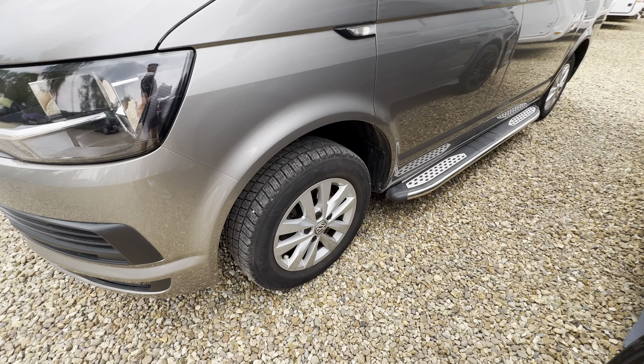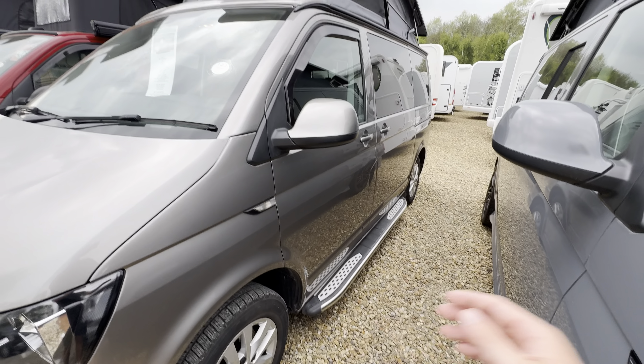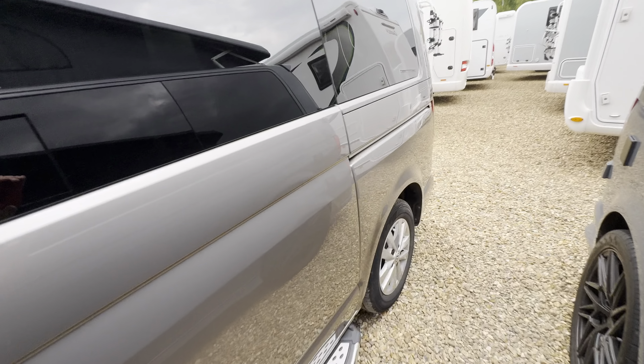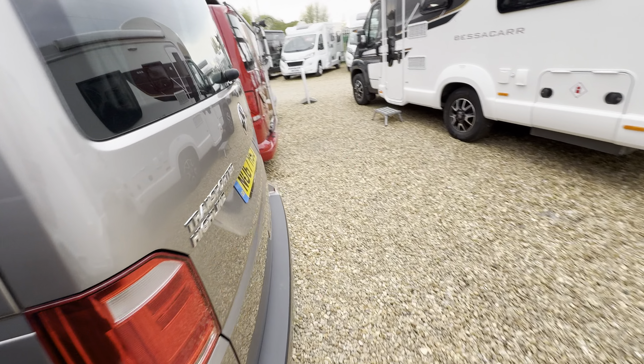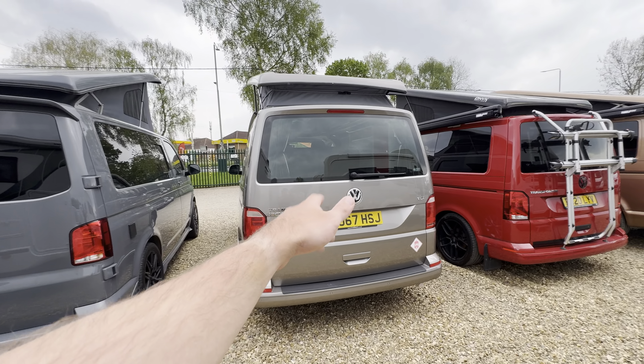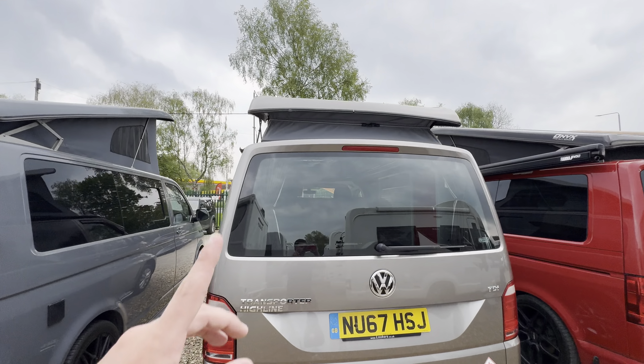We've got all our wheels, also the nice big side steps either side, makes it look quite stylish. At the rear, you've got parking sensors and the door which comes up. Pop-up roof.